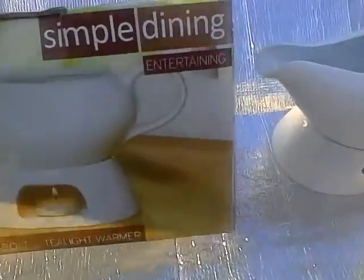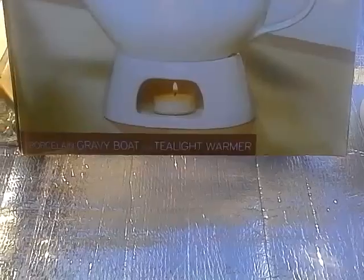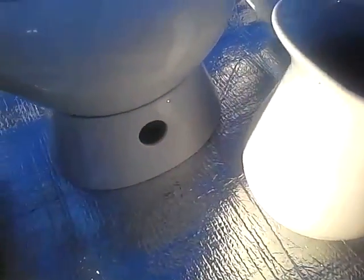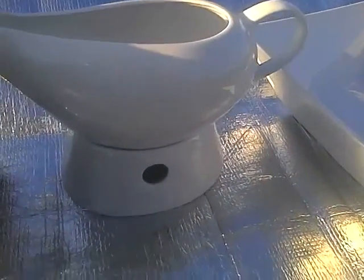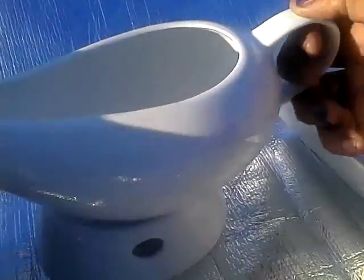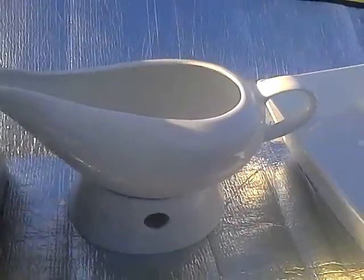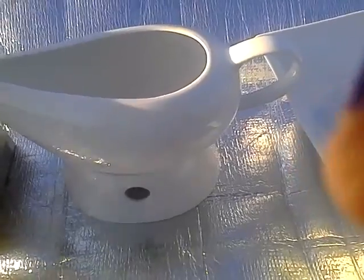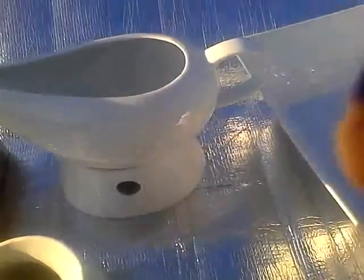Now this is one of my favorite finds right here — the Simple Dining entertaining porcelain gravy boat with tea light warmer. This is what it looks like right here, it is really, really gorgeous. It has a stand and the tea light candle goes in there to keep the gravy warm. These normally run about $35 if you get it from Crate and Barrel, West Elm, or Pottery Barn — they're $6.99 here. These would be an excellent gift idea, they really would.